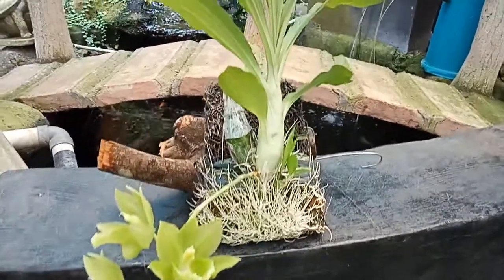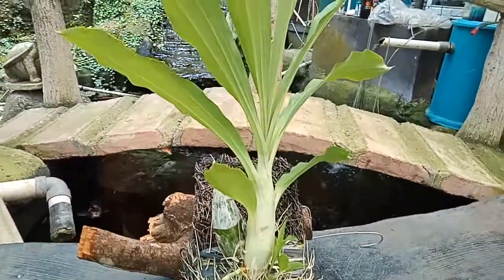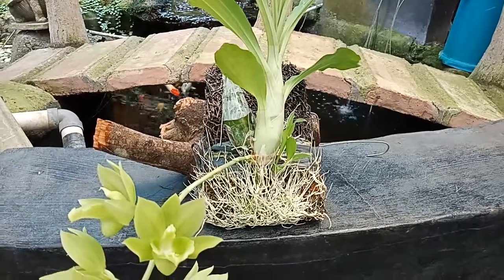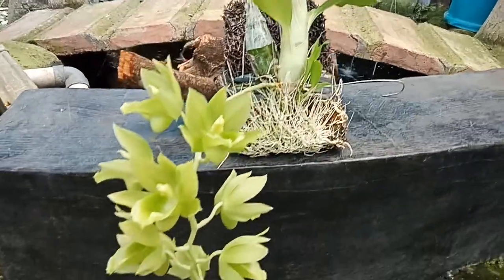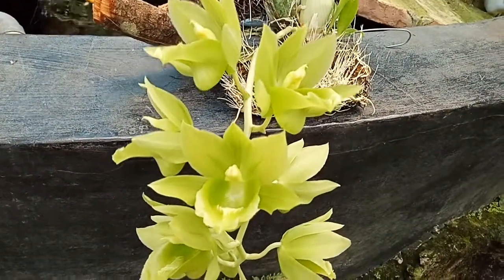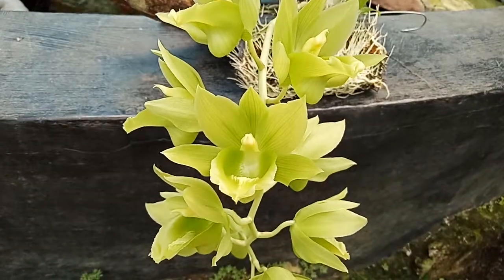Hi, okay, another video today. In front of me I have Chloacetum Black Jade, which is a cross between the species Chloacea Rosaliana and Chloacetum expansum.